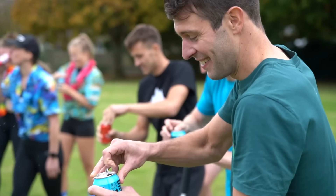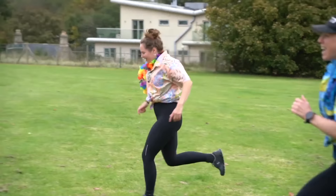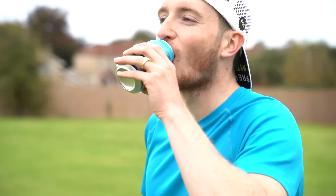Now, for anyone that isn't aware what a beer mile is — as the name suggests, you run a mile and you consume beer. You essentially start with a can of beer, you down that as quickly as possible, you run 400 meters before grabbing your next can, and you keep repeating that.